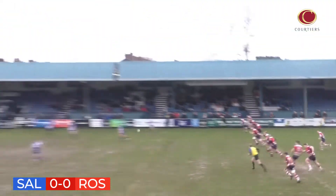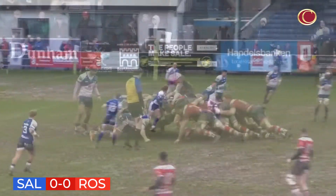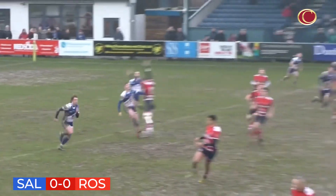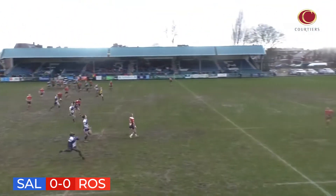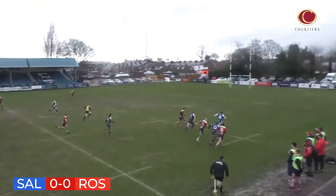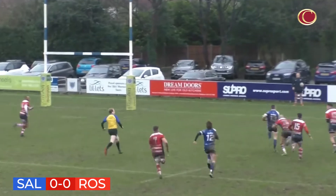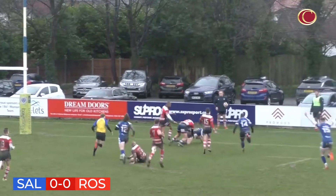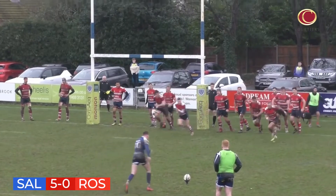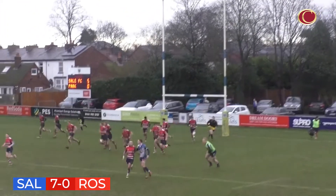Rosslyn Park get us underway in this National 1 clash, and the kick is taken unconventionally by James Robbins — perhaps a chance for Sale to draw first blood. Robbins hoists the ball high into the skies; a challenging kick. It falls nicely to Metcalf, who races away. He flicks it beautifully onto Mulchrone, and Mulchrone scores the first try of the afternoon at Hayward Road. Robbins converts — 7-0 to the home side.